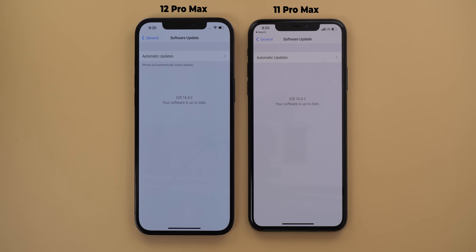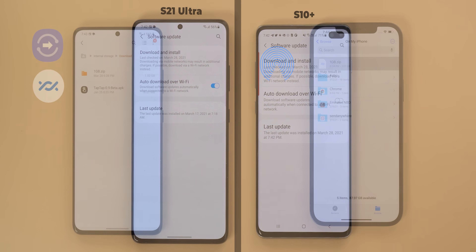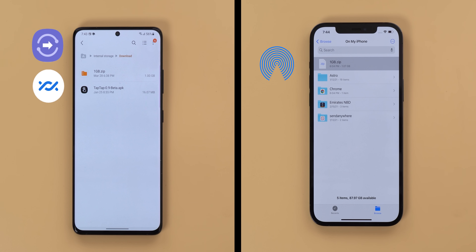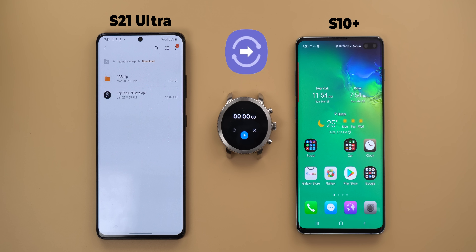All phones are on the latest software available at the time of filming. The 12 Pro Max and the 11 Pro Max are on iOS 14.4.2. The S21 Ultra and the S10 Plus are on the latest March 2021 update. I will be using the same one gigabyte zip file in all rounds. Let's start with Quick Share.